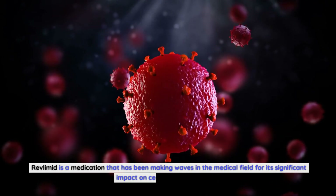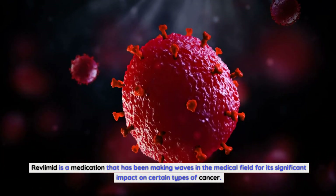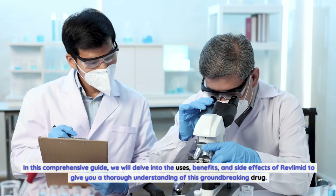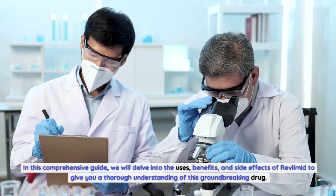Revlimid is a medication that has been making waves in the medical field for its significant impact on certain types of cancer. In this comprehensive guide, we will delve into the uses, benefits, and side effects of Revlimid to give you a thorough understanding of this groundbreaking drug.